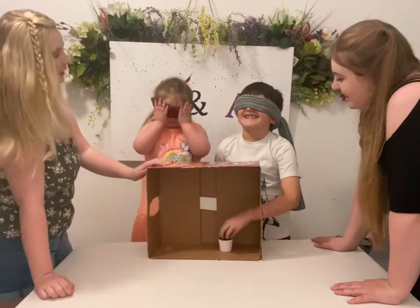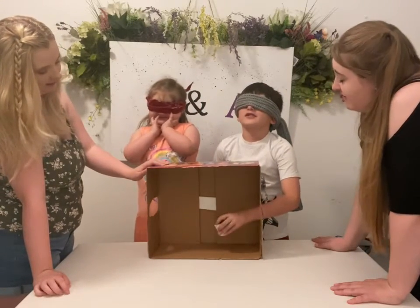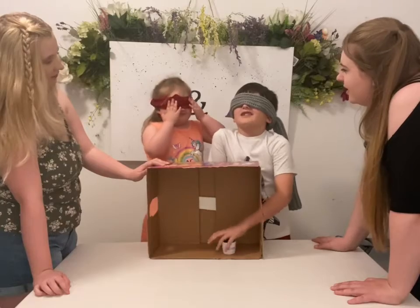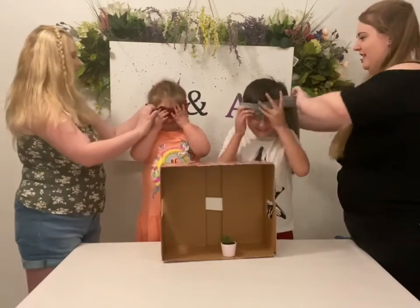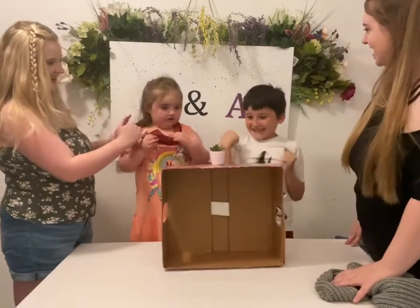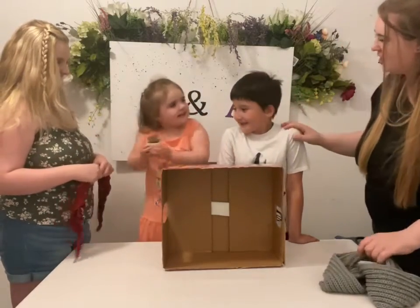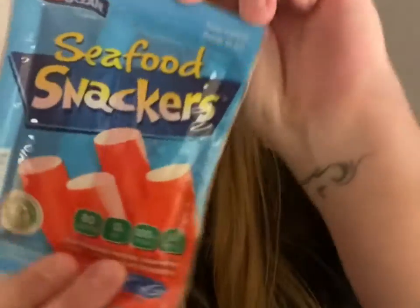Tell me, what do you think it is? It's definitely a plant because I can feel it. Can you guess what kind of plant it is? I do not know. Do you think it's a cactus or do you think it's just a leafy plant? Just a leafy plant. Okay, blindfolds off — it was a cactus! You are basically right, we just made it a little harder for you.